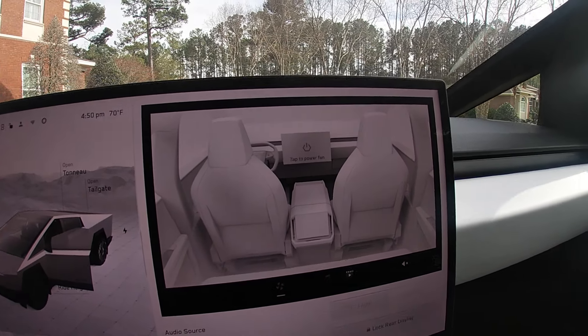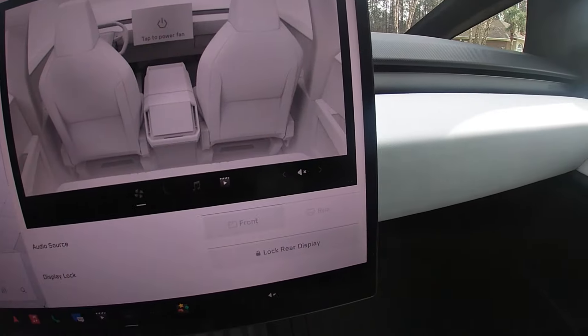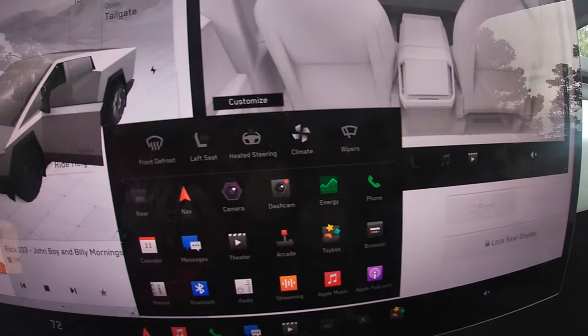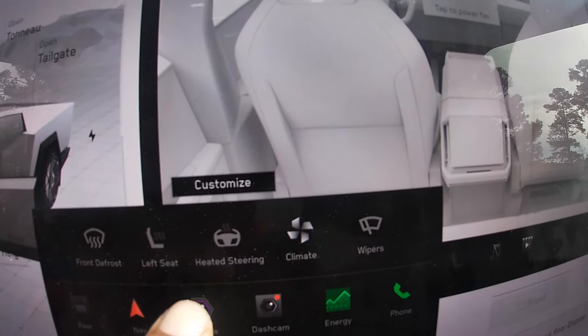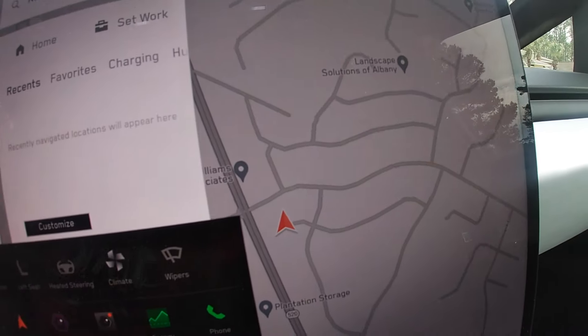You have your interior controls inside — your tap-to-power fan, front and rear, lock, rear display. You have your front defrost, left seat heating, steering, climate, wipers, and rear controls. Just a lot of gadgets, man — there's a lot going on.